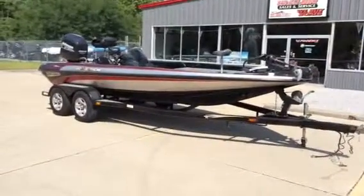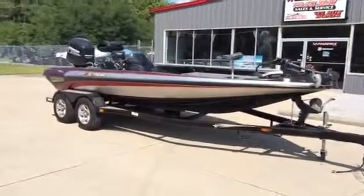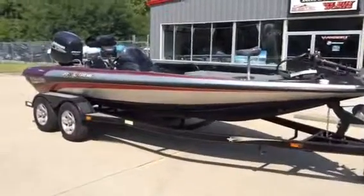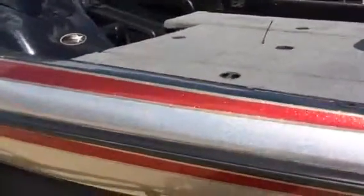Ok folks, the latest and greatest trade here at Wheat Is Marine is a 2000 model Stratus 20SS with a 225 Johnson on it. Let's take a look at this boat folks — a sharp boat, black, silver and red, looks like a wheat goldish pinstripe, as you can see, very nice boat.